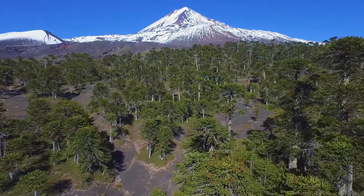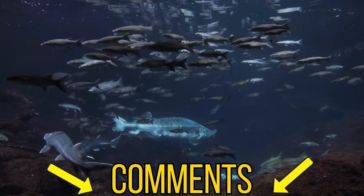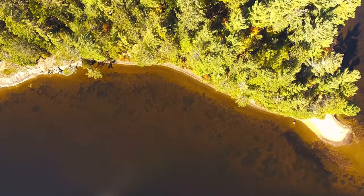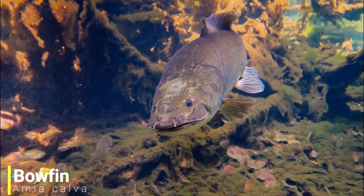In today's video I will be going through five of these living fossil species, and if you want me to include any others leave them down in the comments below. For our first living fossil we'll be heading over to the fresh waters of southern Canada and the northern USA, as we have the bowfin.